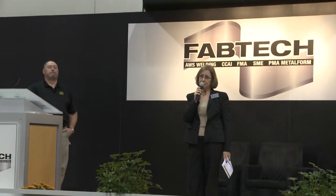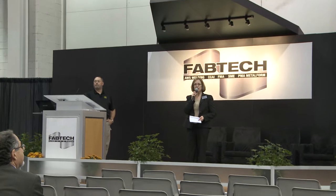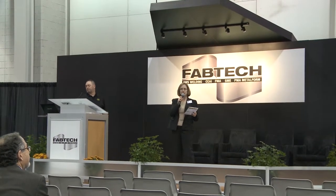I'd like to introduce our next presenter this afternoon. It's Jeff Nelson from Bugle Systems, who is an exhibiting company, and they're at booth 5013 here in the North Hall. Jeff is going to talk about increasing productivity and quality of welding pipe through automation.